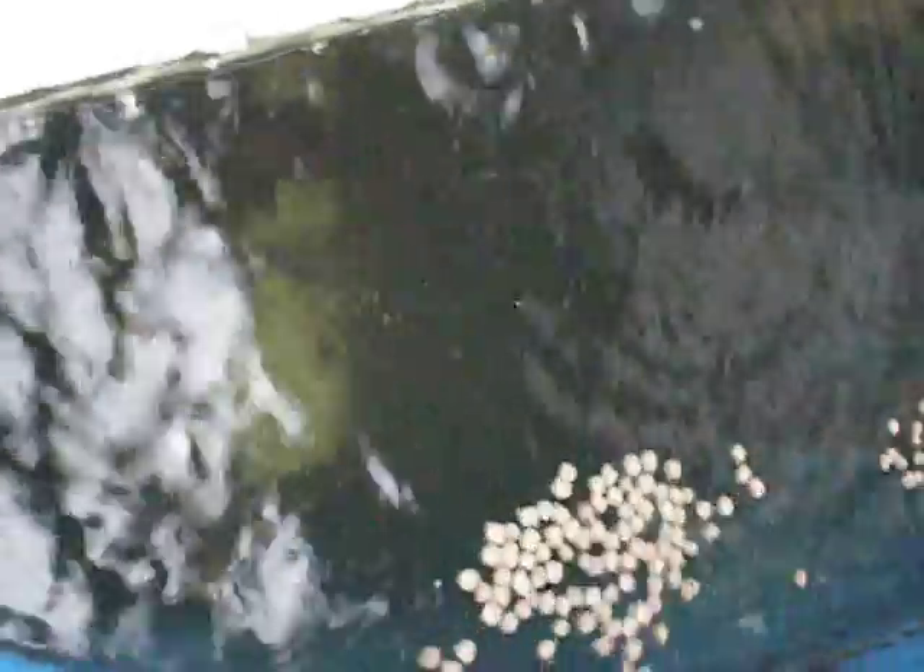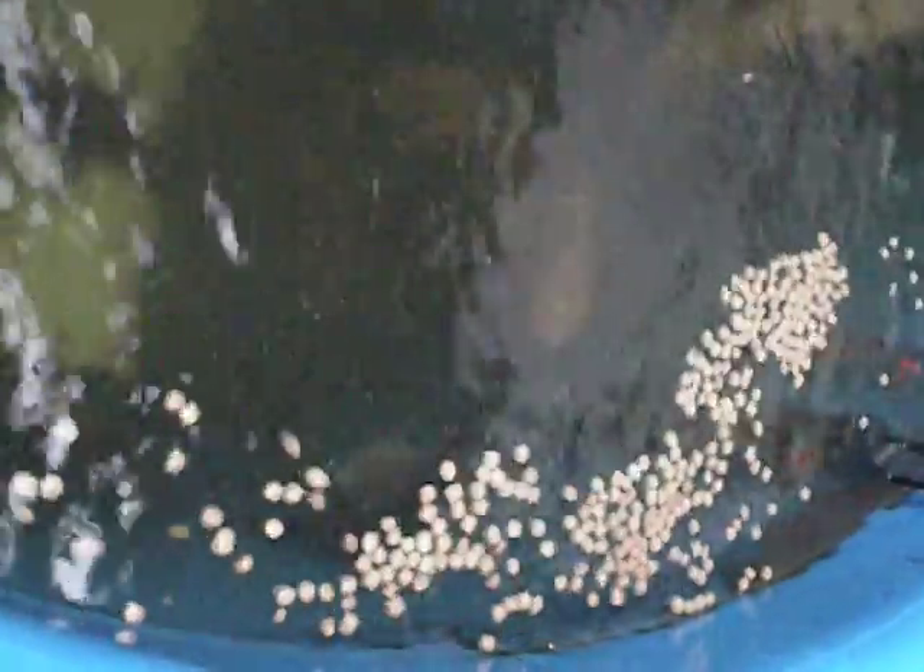So I just fed the fish, and you can see them coming up to the surface to eat. There's some big tilapia in there and some smaller, medium-sized catfish. They're not shy about eating, that's for sure. There's a big guy right there — he's not camera shy.